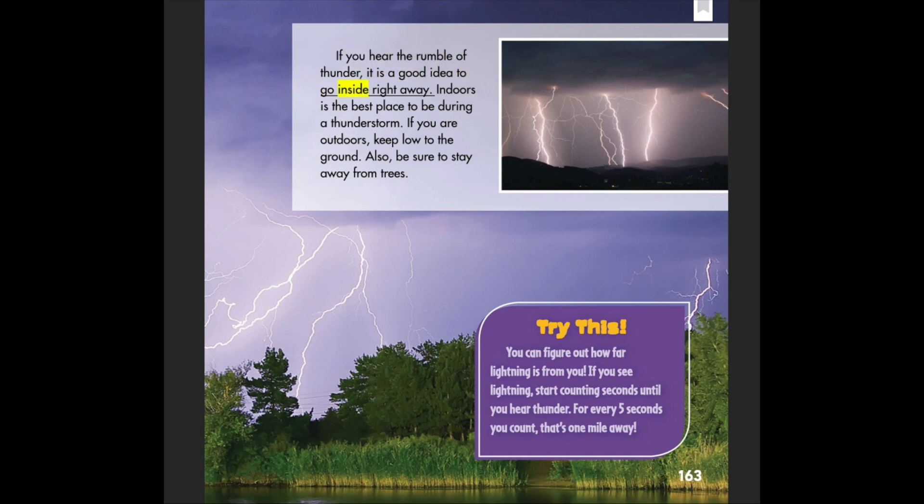If you hear the rumble of thunder, it is a good idea to go inside right away. Indoors is the best place to be during a thunderstorm. If you are outdoors, keep low to the ground and stay away from trees. Try this: you can figure out how far lightning is from you. If you see lightning, start counting seconds until you hear thunder — for every five seconds you count, that's one mile away.